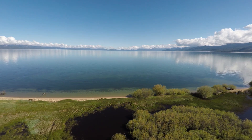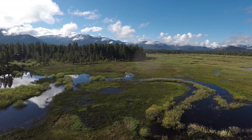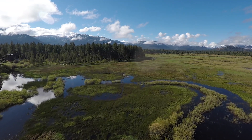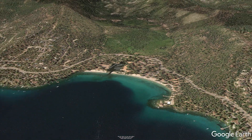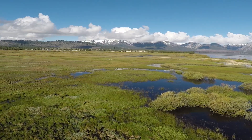One way the League to Save Lake Tahoe aims to keep Tahoe blue is by advocating for funds to restore the functions of our wetlands and meadows. This includes important projects like the restoration of the meadows above Meats Bay on the west shore, and the restoration of the Upper Truckee Marsh, part of the largest remaining wetland in the Sierra Nevada.